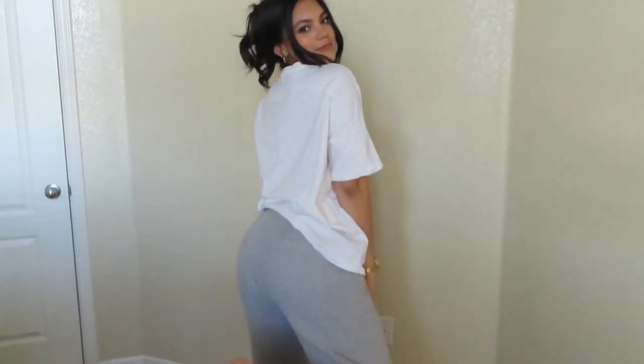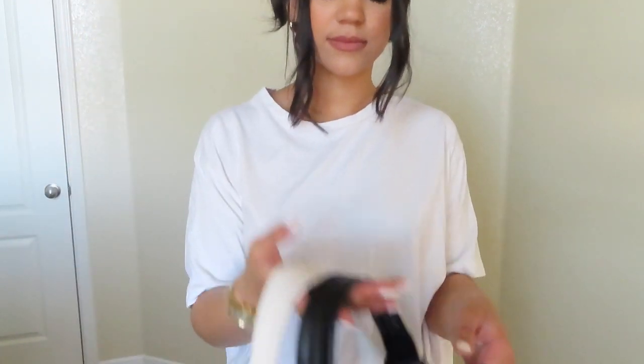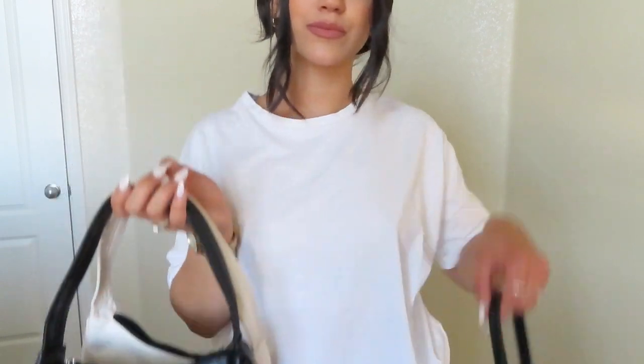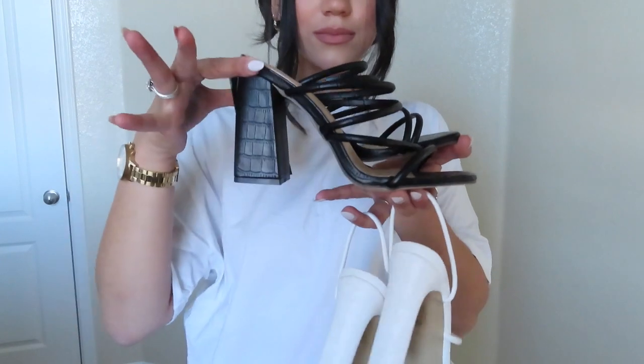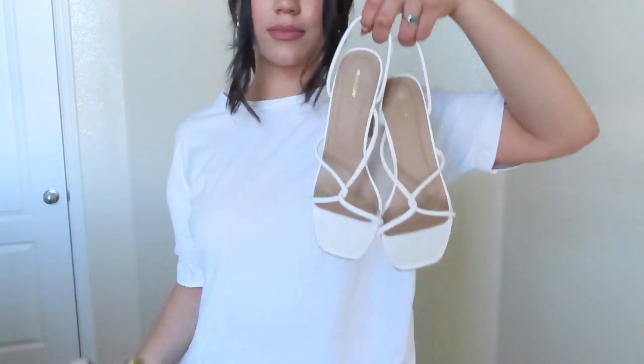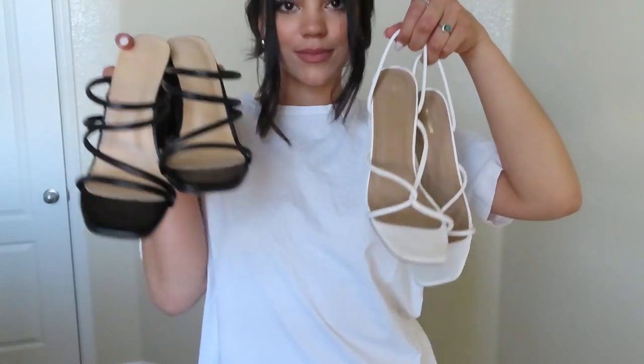I'm just trying to show you guys the three purses that I featured in the video: this white one, this black one, and another black one with kind of a snake print on it. They're all super cute and super trendy, and I love the colors because they're so easy to style. I'm also showing the heels I bought — these black ones and these white ones — which are super trendy and easy and comfy to wear out.